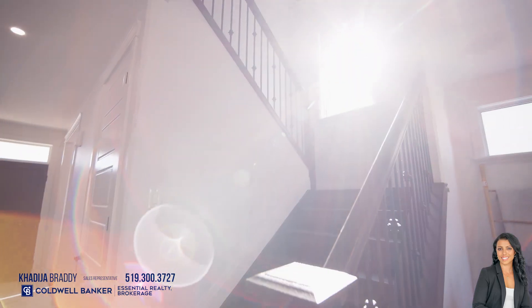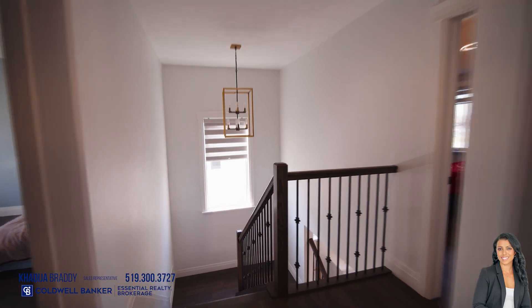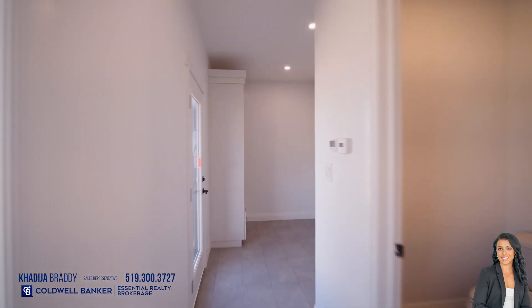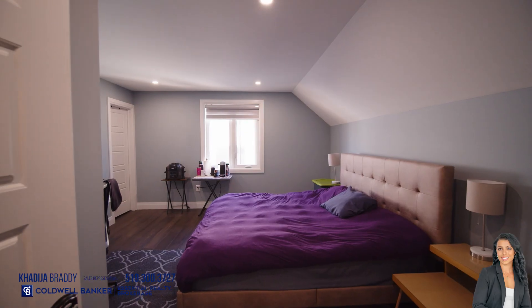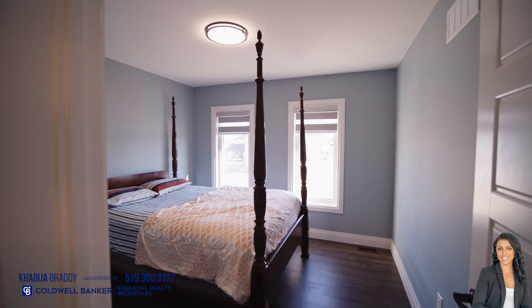Nice extras that certainly add value to the home: the attached double garage, full high basement, covered porch and covered patio, stylish hardwood floors. This two-story still shows like new and has lots of new warranty remaining for your protection.